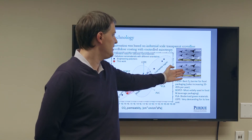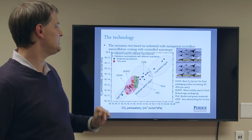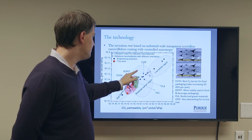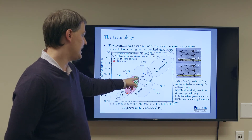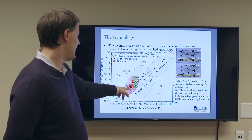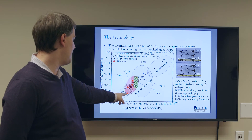Here you can see PET and coated PET. There's no difference. However, it drastically improves the barrier performance. Most packaging materials are in this range of oxygen permeability and CO2 permeability, such as polylactic acid, which isn't very good for food packaging. You have PET and ethylene vinyl alcohol, and you can see our coating could obtain values way down here.